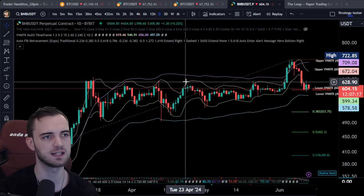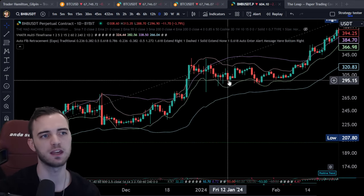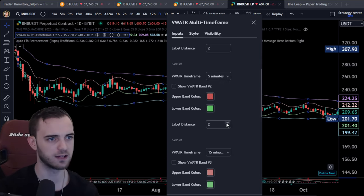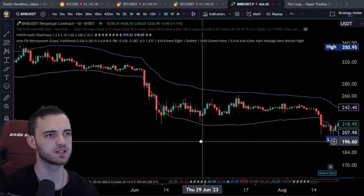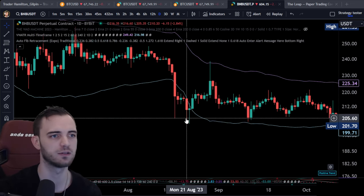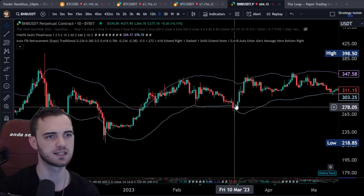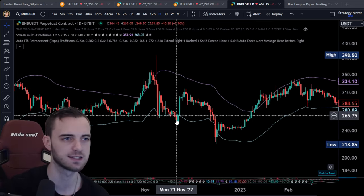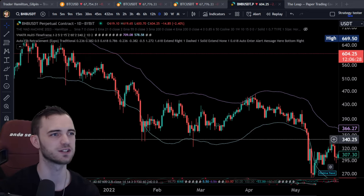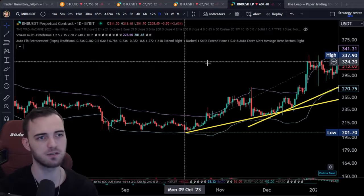You can see the hourly plotting in the range pretty nicely on a tighter scale. I would be using the four-hour and hourly in tandem. If we were here and we dumped down, I would be using that four-hour as the potential recovery point. When we reclaim that four-hour volume-weighted ATR band, that's when the buy pressure comes in — there was a 13% pump from reclaiming it. Keep that in the forefront of your mind because it's going to be very crucial moving forward.